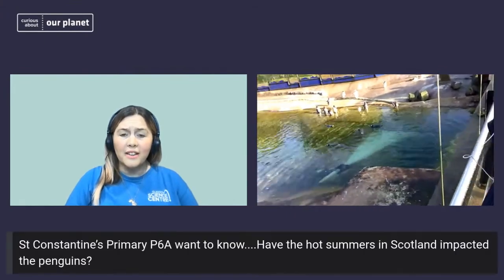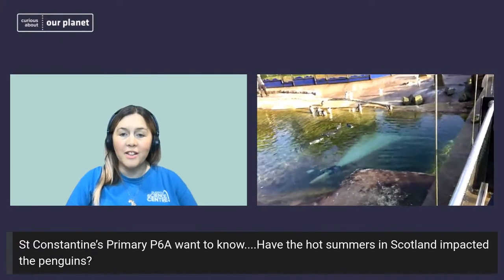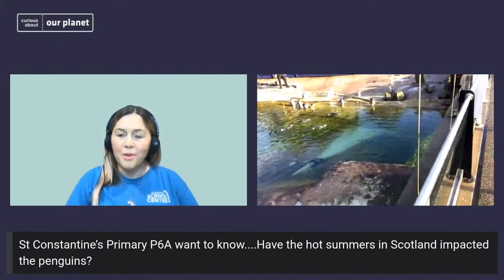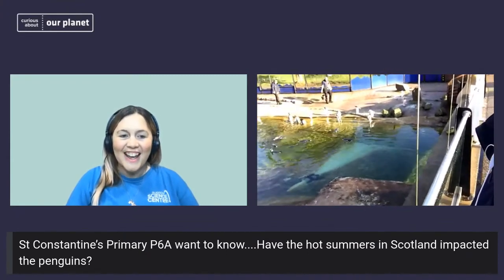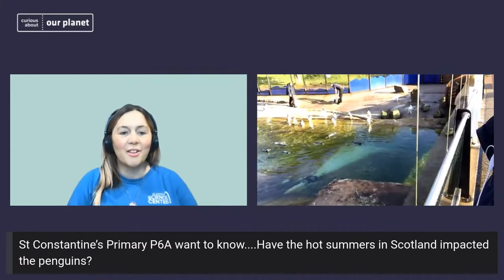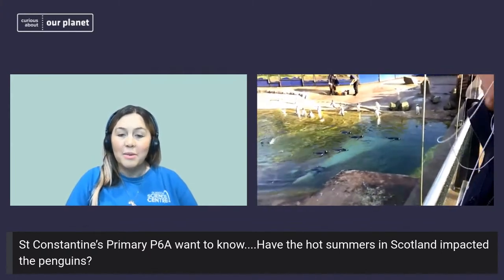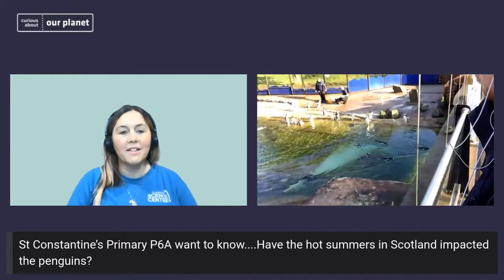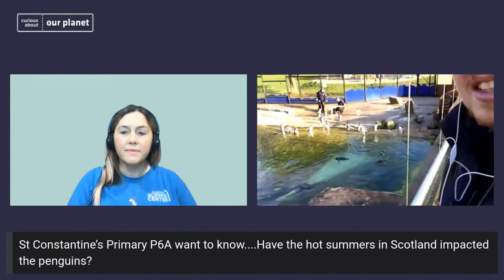Excellent stuff. Human behaviour is certainly impacting on these faraway ecosystems — but hopefully something COP26 coming to Scotland will address. We have another question from St Constantine's Primary 6A: have the hot summers in Scotland impacted on the penguins?